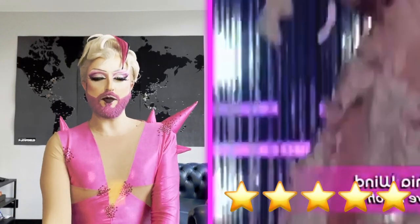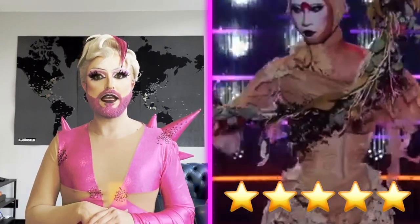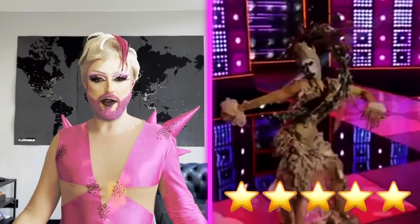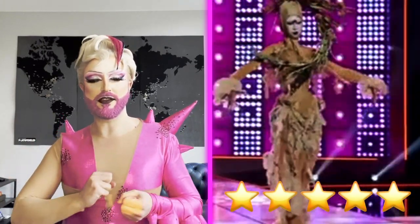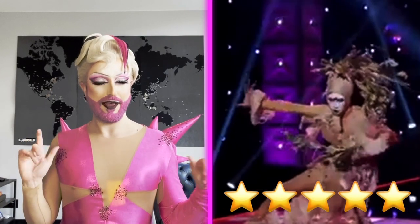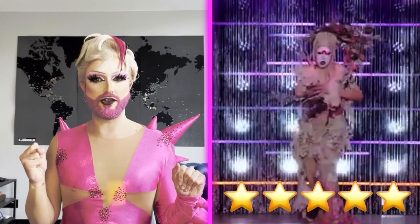Next up, it's Nymphia Wind, and Nymphia Wind is coming out giving us Japanese Butoh. For those of you who do not know, Japanese Butoh is a traditional Japanese style of dance that emerged after World War II and it is a contrast to ballet. Drag Race is teaching us some culture! Nymphia Wind has decided to come out in this big beige gown filled with leaves, branches, and all of these furry bits. She said that this is a darker twist on a ballet style, and I'm like — contemporary, what? This looks so elegant. It is so over the top and it is so Nymphia Wind.